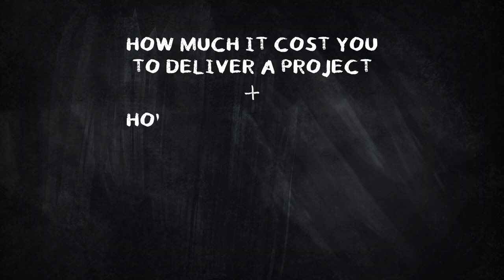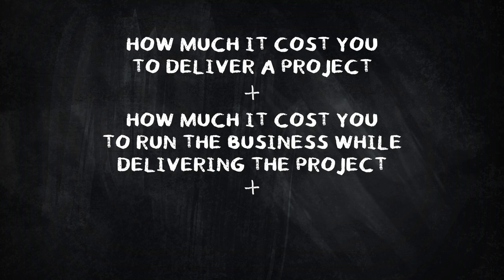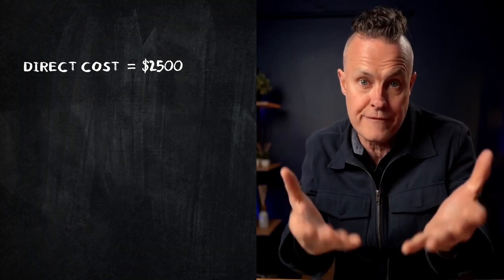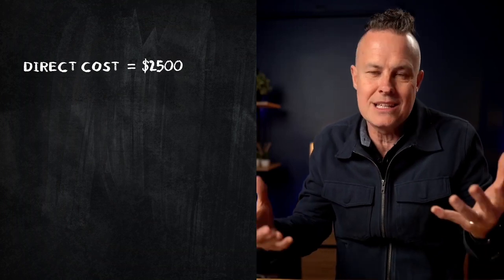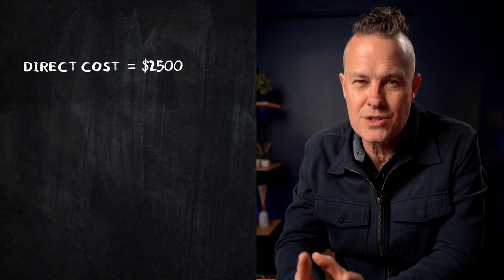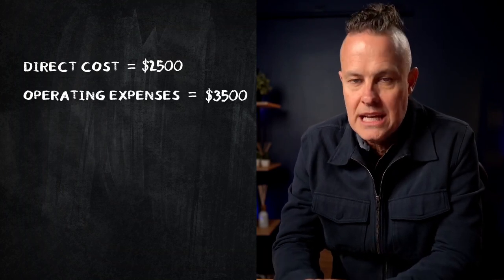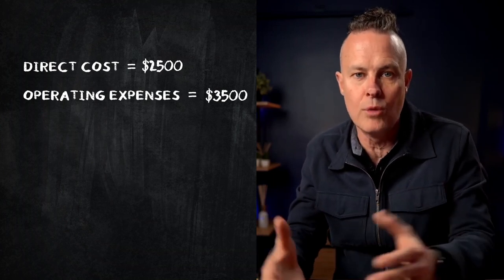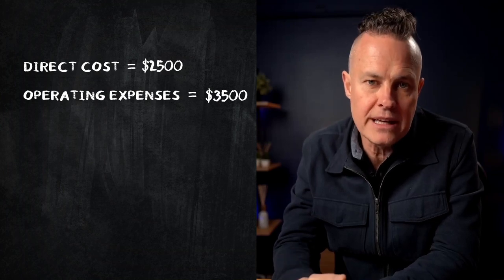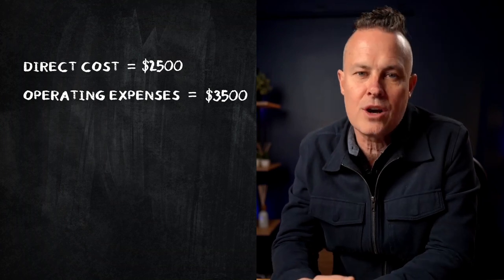Here's the formula. Write down how much it costs you to deliver a project or service to a client, and how much it costs to run the business while you're delivering that service. Add those two numbers together, then add half again for your profit. For example: let's say it costs you $2,500 to build a website — that covers your time at a fair hourly rate, any freelancers or contractors, software licenses, and hosting costs. Then let's say it takes three weeks to deliver and your operating expenses during that period are $3,500 — electricity, rent (or a portion of your home mortgage if you work from home), wages for staff who don't work on projects like admin assistants, accounting and bookkeeping fees, legal costs, insurances, memberships, and all that software you buy and never use.